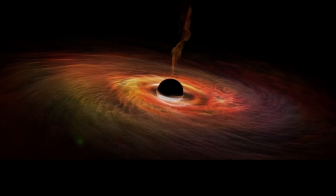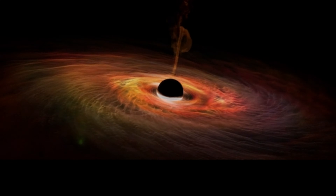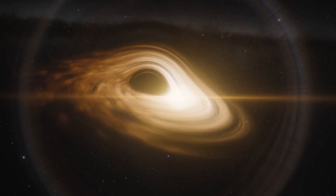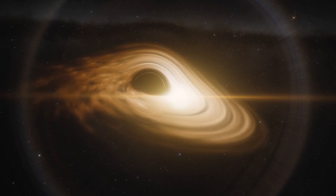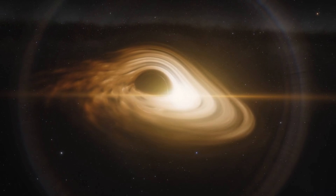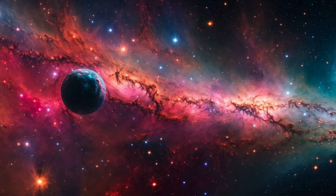But one type of black hole really steals the show: spinning black holes, known as Kerr black holes. These cosmic whirlpools spin at incredible speeds, dragging space-time along with them. Think of it like a spoon stirring honey — the honey, or space-time, gets twisted and pulled along. This spinning motion creates wild effects like ergospheres — regions where space-time moves so fast that objects can't stay still, even without touching the black hole itself.